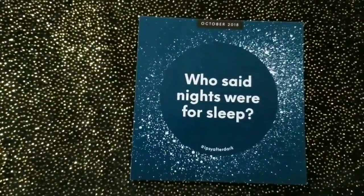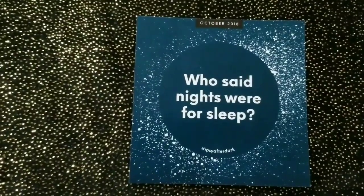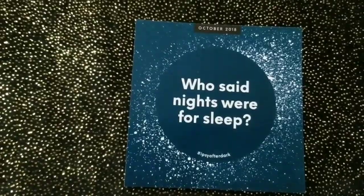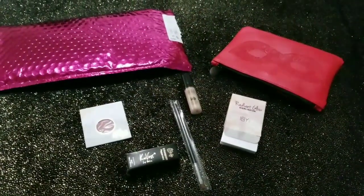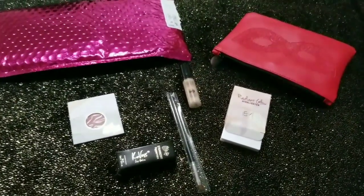Miren esta. Me gustó mucho lo que dice aquí — dice en español: '¿Quién dijo que la noche se hizo para dormir?' Esto fue lo que me llegó en esta cajita.